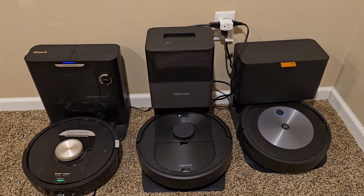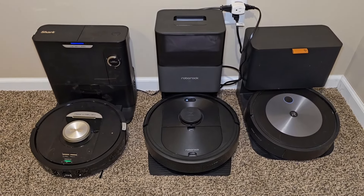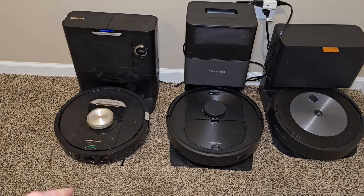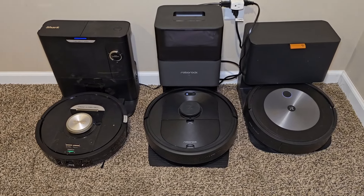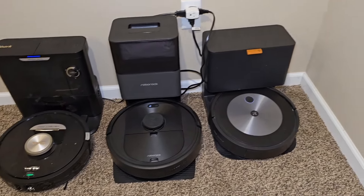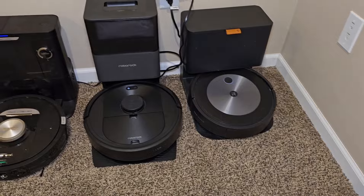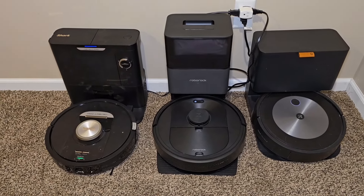For auto empty noise, the Roomba is the loudest, Roborock is in the middle, and the Shark is the quietest. All three of these have different features I like. I like the Detect Pro because it can detect dirt and go over the same area again, and it's relatively quiet. Roborock does a good job of mapping and the app shows you where it is. The Roomba will avoid obstacles low to the ground, take a picture of them, and suggest a no-go zone. I hope this comparison video helps — thanks everybody for watching!